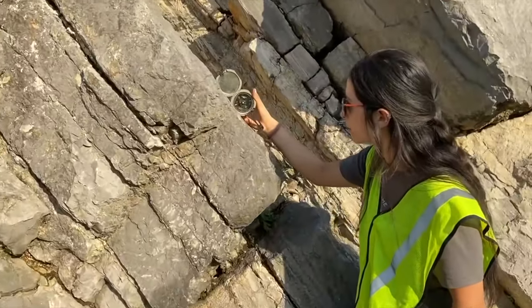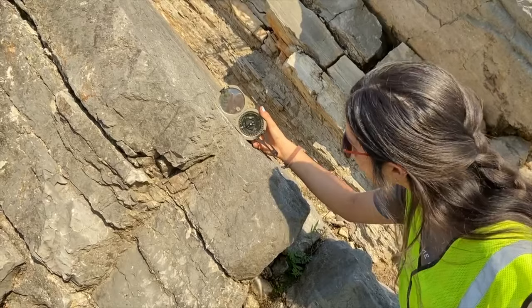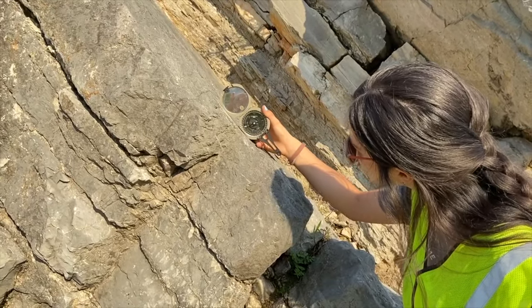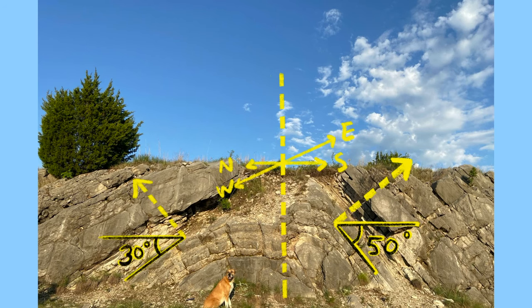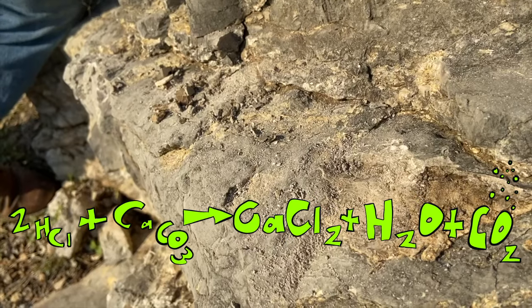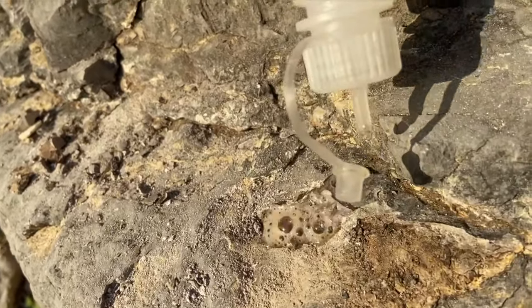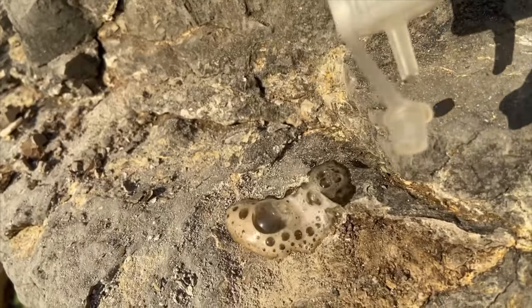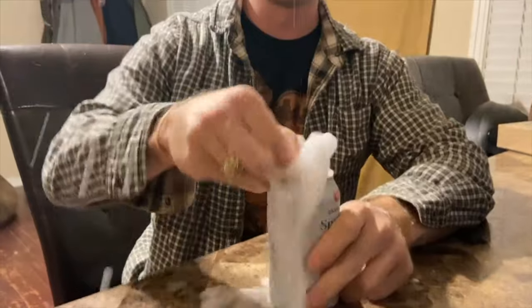Measuring the strike and dip of rocks in the field allows geologists to understand structural history and link specific rock units between different locations. For this anticline, the south limb dips about 50 degrees and the north limb dips about 30 degrees. Another tool geologists use in the field is hydrochloric acid, otherwise known as HCl. HCl causes a chemical reaction when dropped on limestone, allowing us to accurately identify limestone and other calcium-rich rocks. The reaction releases CO2 — kind of like a can of soda when it is first cracked.